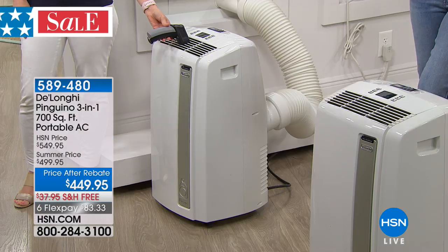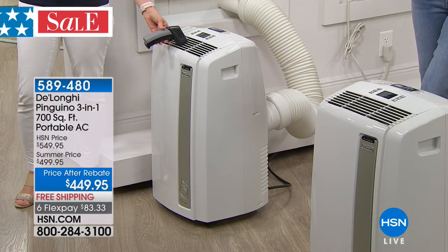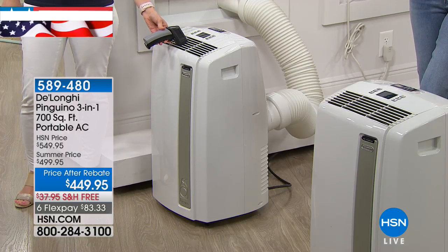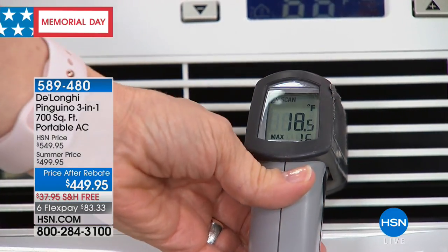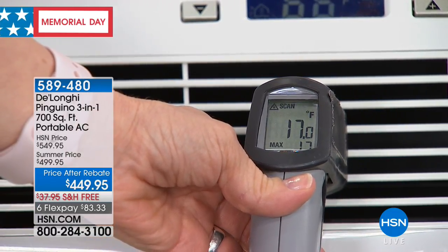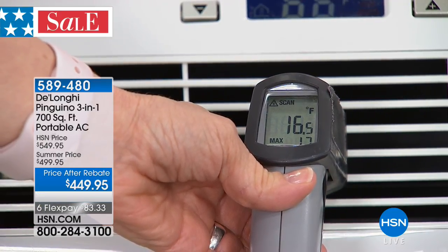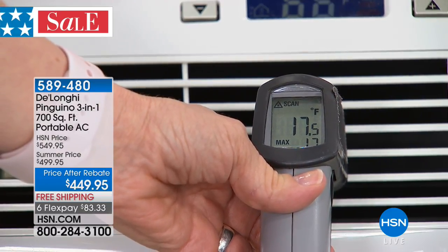Today we're giving you a great price — available at an after-rebate price of $449.95. We have free shipping and handling, celebrating free shipping all weekend long on all electronics. We also have several great ways to finance your order: six flexible payments at less than $84 a month, or VIP financing on your HSN credit card, extending up to six months and getting your payments down to less than $56 a month.